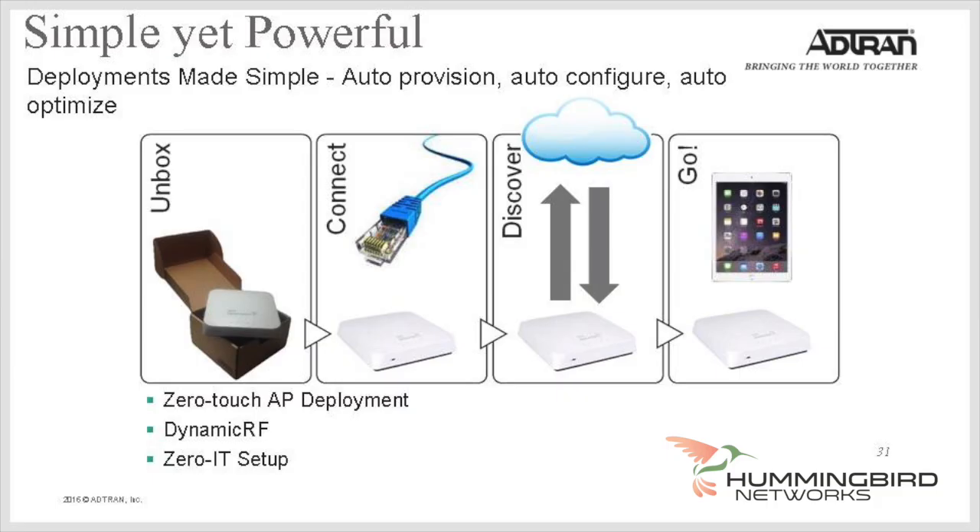No matter which management option you decide upon, all BlueSocket APs are a zero-touch deployment, meaning the APs automatically discover the host controller, download the latest firmware, and download the configuration. Their access points also include a built-in firewall, wireless intrusion detection, guest access, and other features some vendors just charge extra for.